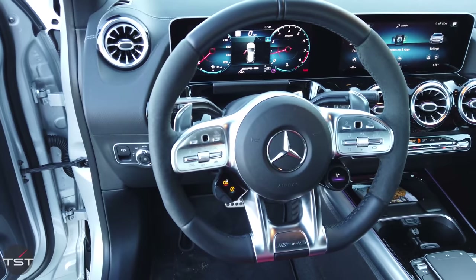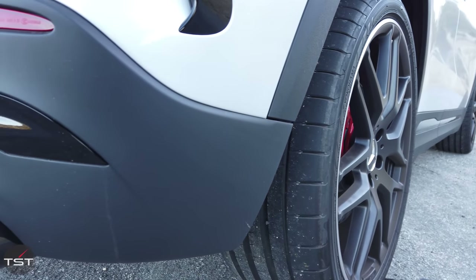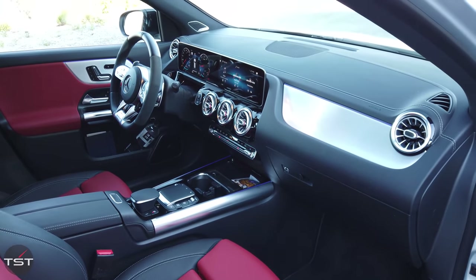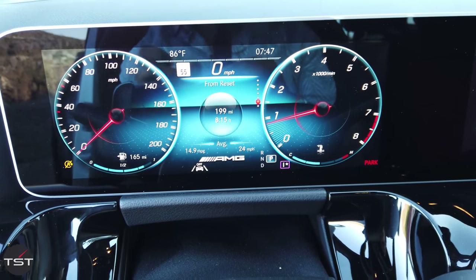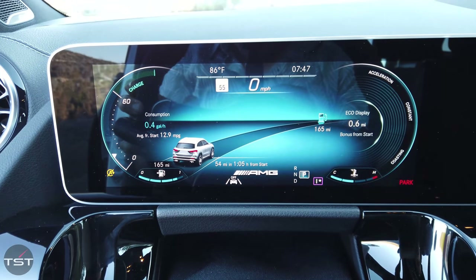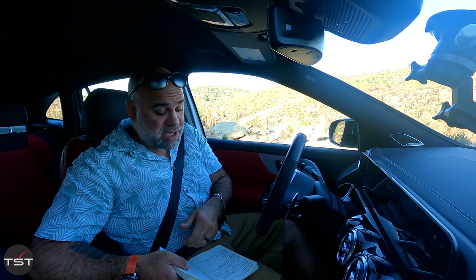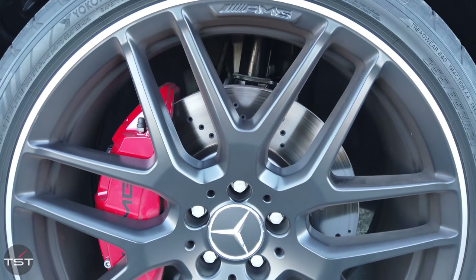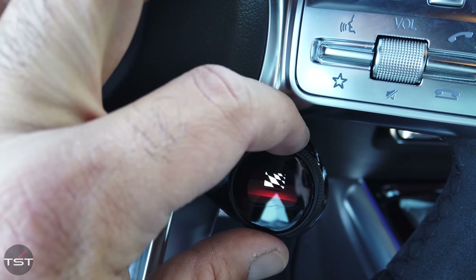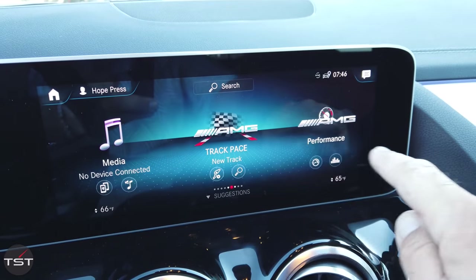That's mated to an eight-speed dual-clutch gearbox with torque vectoring all-wheel drive. There's a clutch pack that controls how much power goes to the rear, and a torque vectoring rear differential that can send torque to one side or the other. The engine has an AMG-specific block and head, hand-assembled by one person. The AMG Dynamic Plus pack — which I'd strongly recommend — gives you adaptive dampers, six-piston front brakes instead of four, and various drive modes quickly selectable from the steering wheel, plus interestingly named traction control settings like Pro and Master.